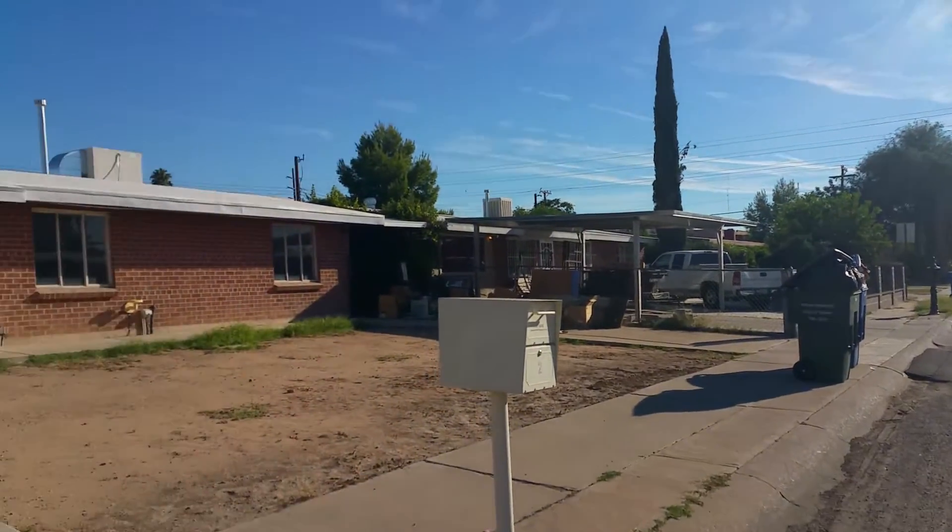We're gonna go ahead and head on inside. When we first step in, we have a little living area. I'm gonna zoom around here for you, and then head down the hallway to the bedrooms and the bathrooms before we hit the kitchen and the main living area. All tile flooring throughout.